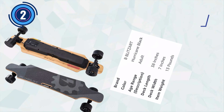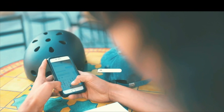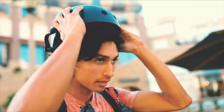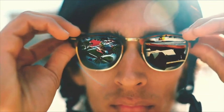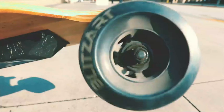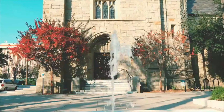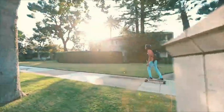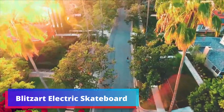Number 2: Blitzart Electric Skateboard. The Blitzart 38 Hurricane Electric Longboard is a cutting-edge electronic skateboard designed for thrill-seekers and commuters alike. With a powerful 350W brushless motor at its core, this board offers exhilarating speeds of up to 18 miles per hour, ensuring an exciting and fast-paced ride. The brushless motor not only contributes to the impressive speed but also ensures a quieter and more efficient operation. Measuring at 38 inches, the deck strikes a balance between maneuverability and stability.